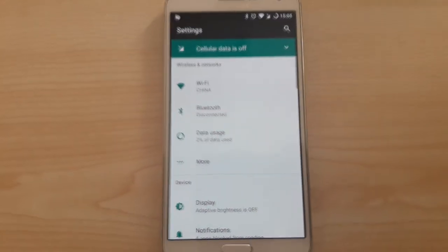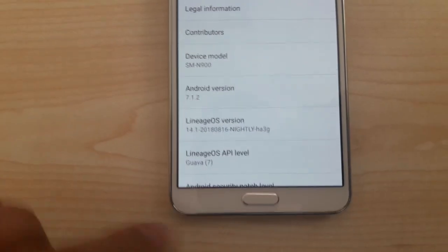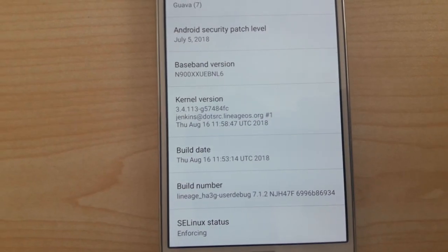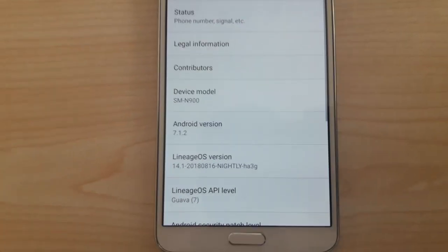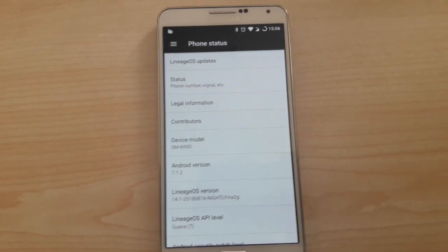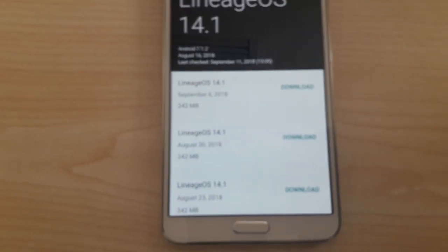Let's go to settings. Lineage OS 14.1 is an updatable OS — it provides updates weekly. Here you can see the Android version, Lineage OS version, and the build date. By the way, if you are going to install it on the Note 3, you need to install the build dated August 16, because the other two or three builds have a problem with voice recording on Viber and Messenger — you cannot send a voice message if you are using those older builds.